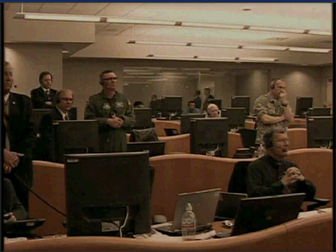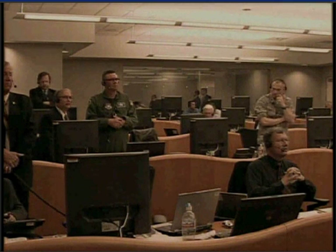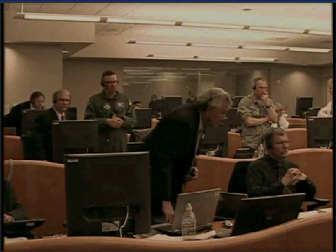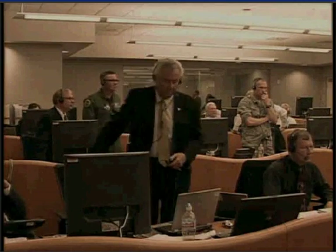Continuing to throttle down in preparation for BECO. We have BECO, right as expected. Stage separation. Everything looks good. We have pre-start on locks and fuel. Ignition. We have full thrust on Centaur. Normal start-up signatures on Centaur — everything is looking good. Coming up on fairing jettison. And we have a successful fairing jettison right on time.